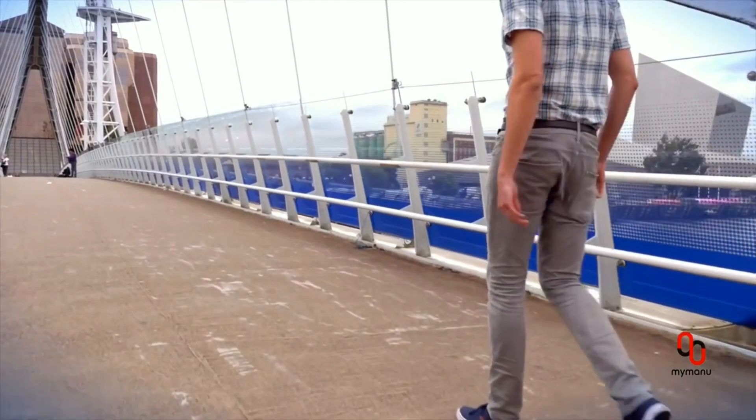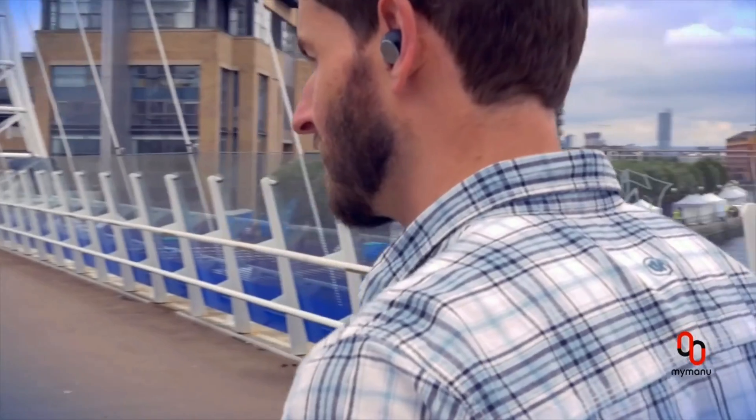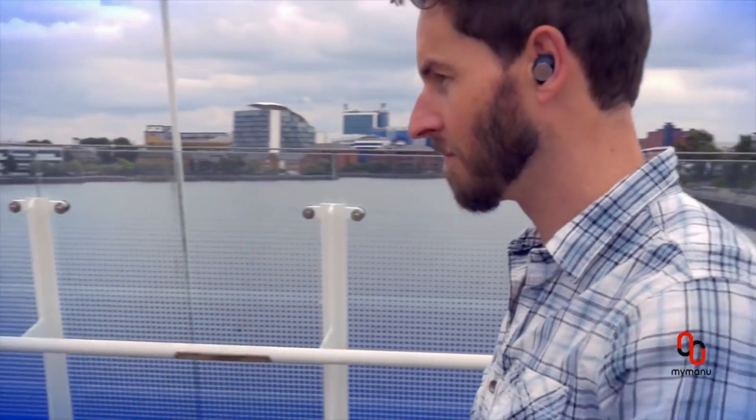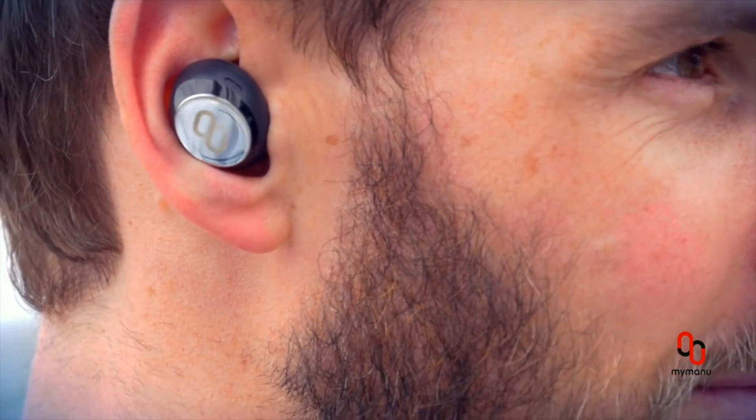Hear the notifications that are important to you. Remember to pick up Charlotte. When synced with your smartphone, CLICK will deliver notifications like text messages and incoming calls directly to your ears. Michael is calling.